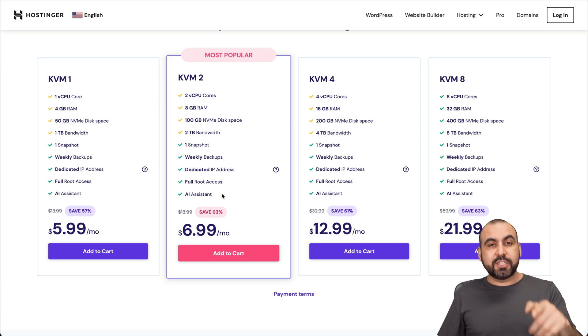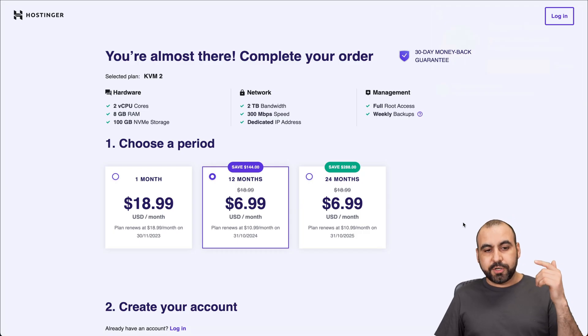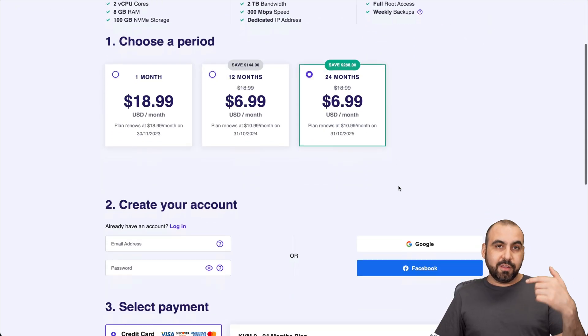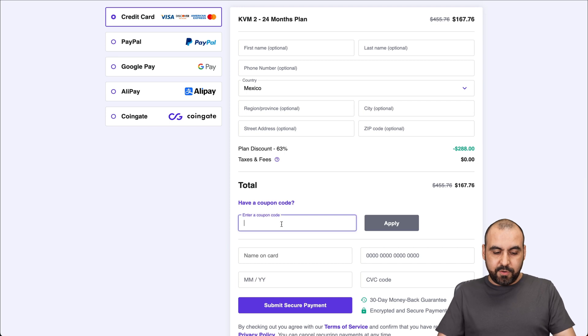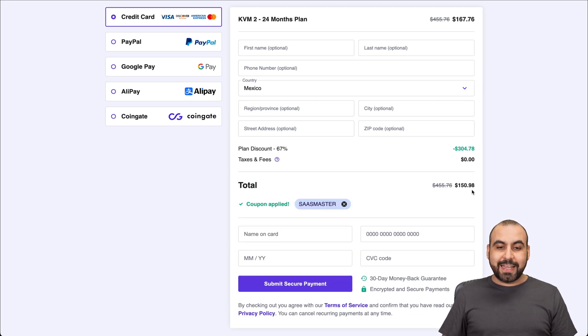Now, if you want to grab one of their plans, there's an extra discount coupon code that I want to show you. So if you add this one, which is the most popular one, it's going to take you over to your cart. Grab the 24 months because you're going to lock in the lowest price and the lowest renewal price also. As of this video, if you apply your coupon code, which is SaaS Master, it's going to lower to $150.98. So you lock in those 24 months.